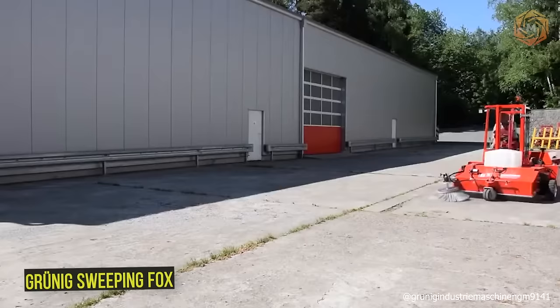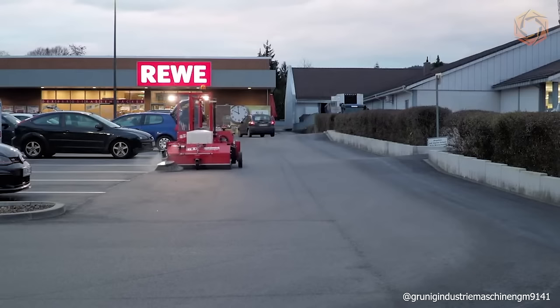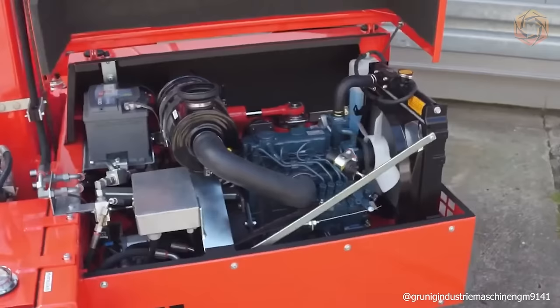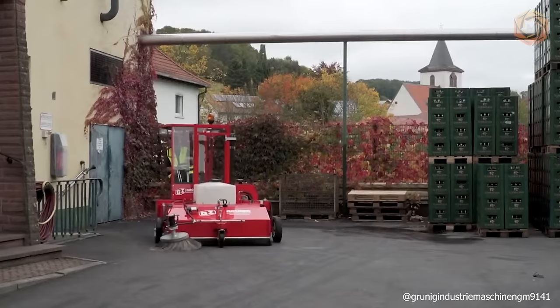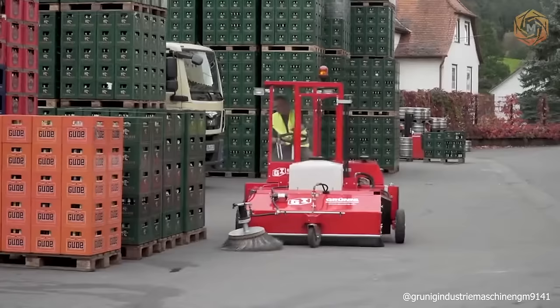Cleaning public and company areas is a demanding and challenging task, which can be perfectly handled by an efficient and professional machine, such as the Grunig Sweeping Fox. The Grunig Sweeping Fox is a very productive machine with a quiet three-cylinder diesel engine. Thanks to its special characteristics, this machine can handle both fine dust and large, coarse dirt clumps equally well. Moreover, this version is also great at handling wet debris. So if you want to do your cleaning job quickly, efficiently, and effectively, Sweeping Fox will suit you just fine.